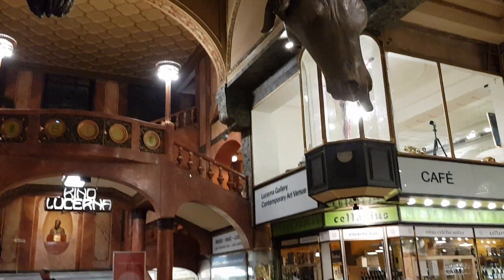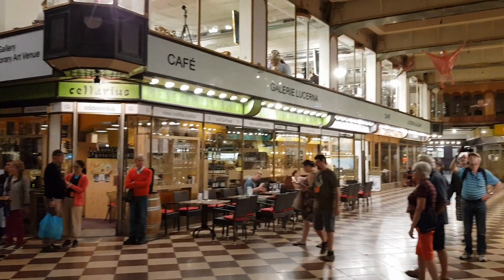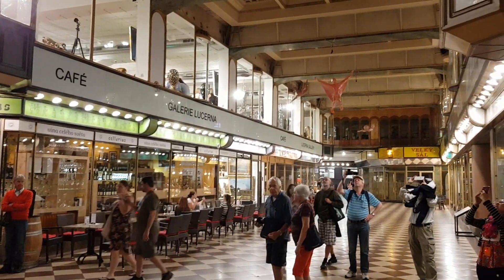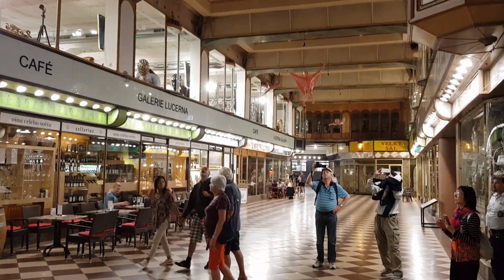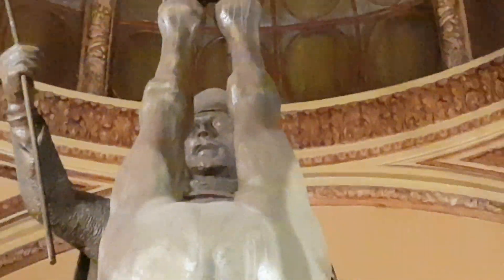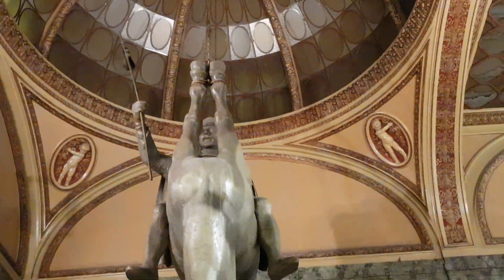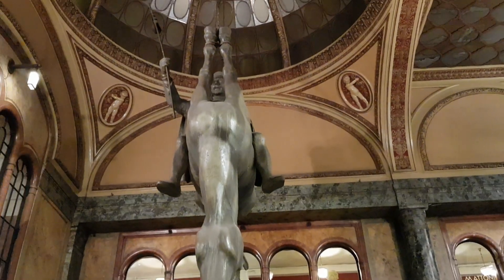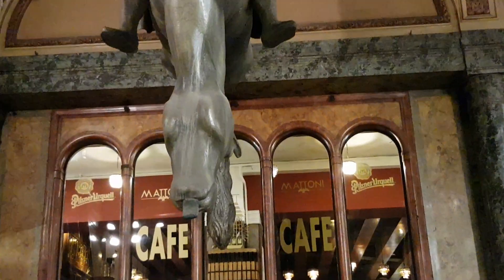If you have a look through here, there are beautiful cafes and also lovely little shops — fantastic stone floors and beautiful architecture. Worth a visit if you get the chance: Luzerna Palace. And here's an interesting perspective I haven't actually noticed before — the poor old horse, his tongue is hanging out!